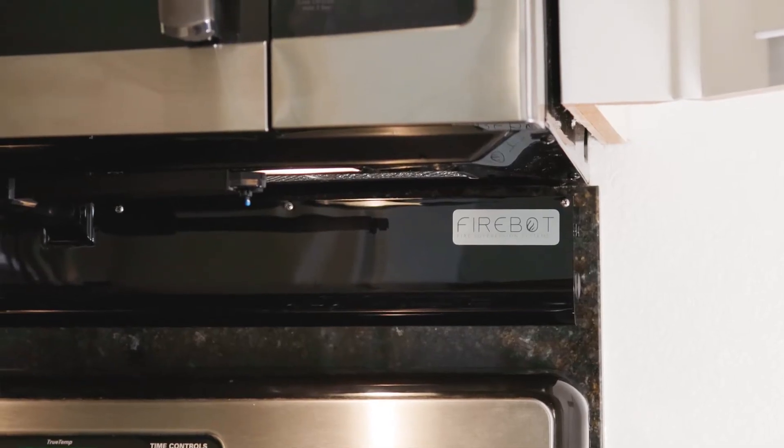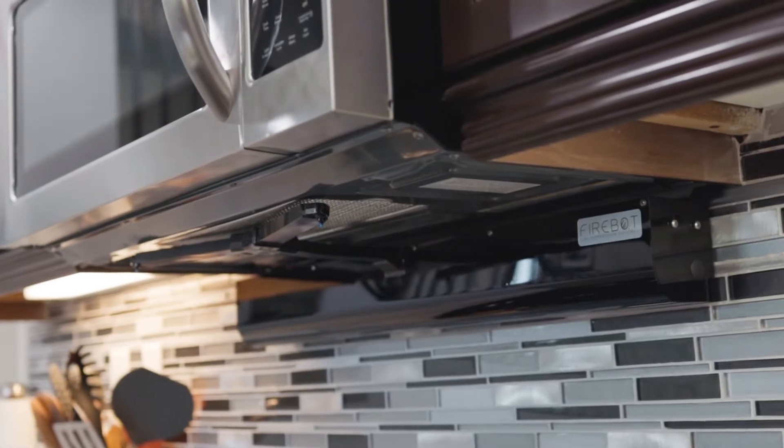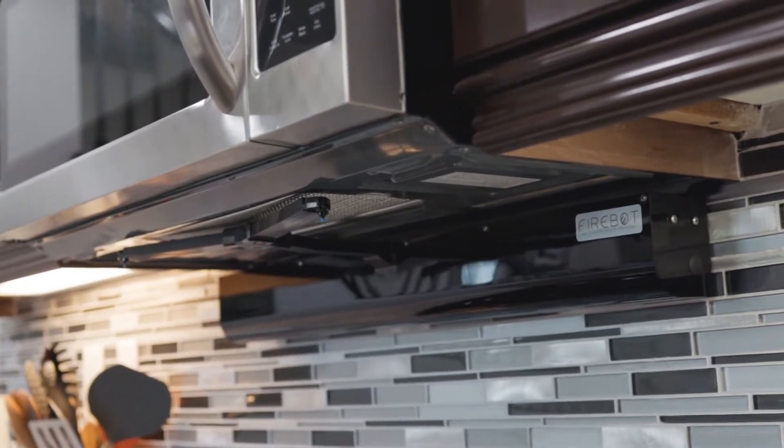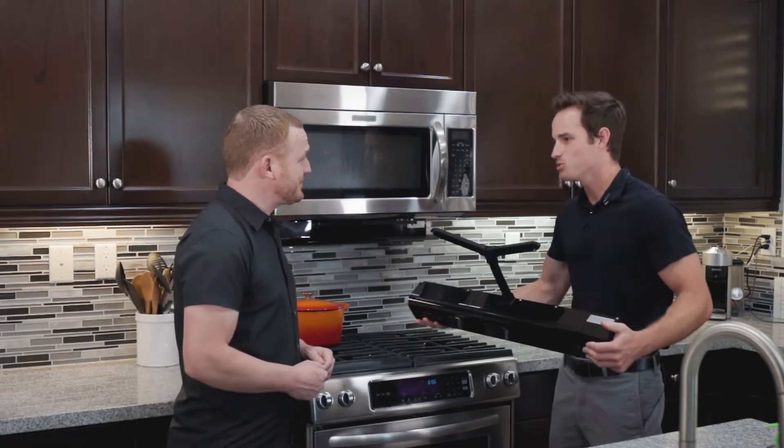On top of that, super simple to mount. You can mount it in minutes. We have three different mounting options, and it covers a whole wide range of kitchens. I have to see this — is there any way we can see this live? Let's do a live demo.